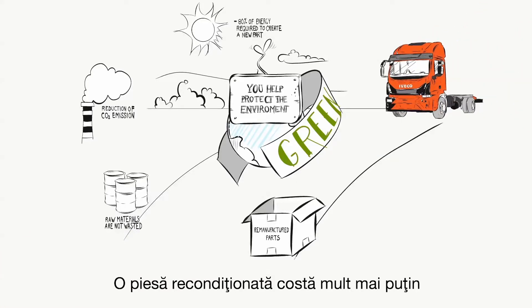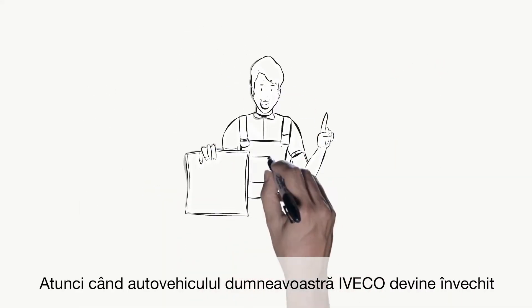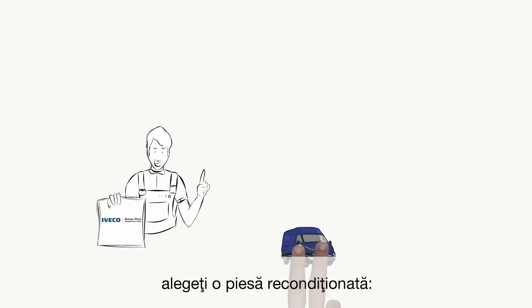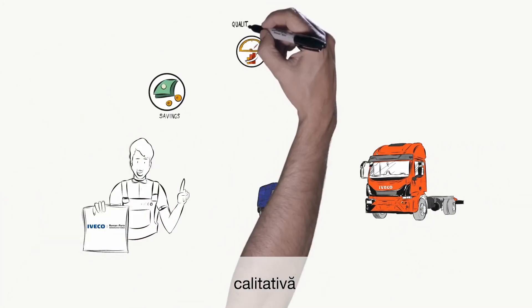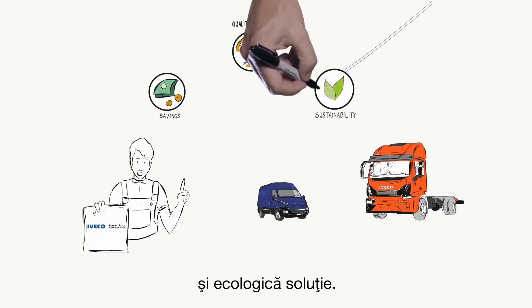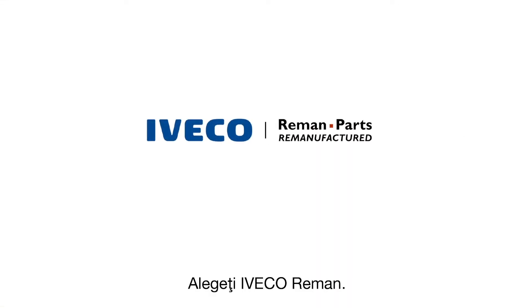A remanufactured part costs much less because it is largely produced using elements that have been salvaged. When your IVECO vehicle is aging and a part needs replacing, choose a remanufactured part — the most economical, high-quality and environmentally friendly solution. Do it with us. Do it with IVECO Reman.